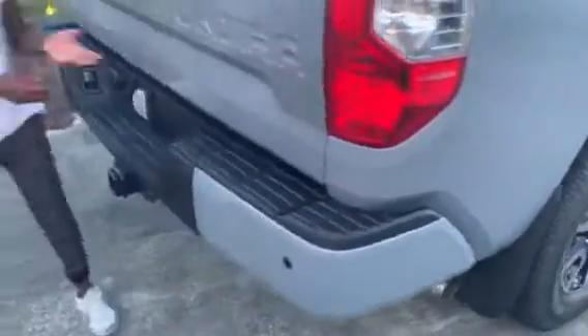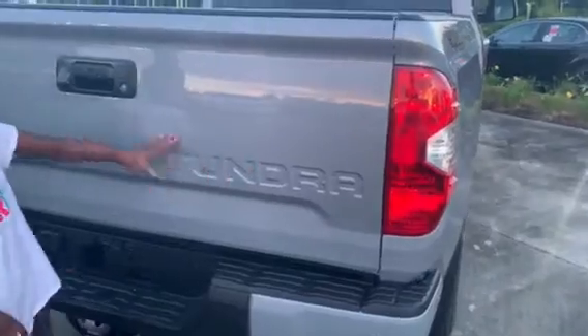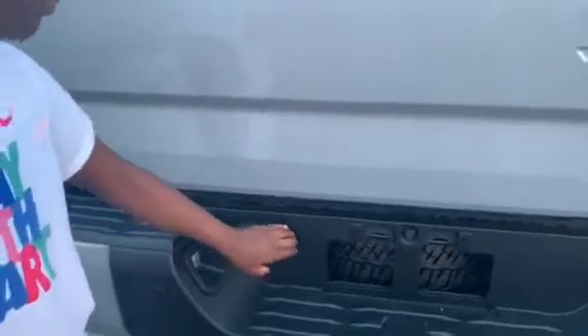Coming around here, you see 'Tundra' stamped into the tailgate. And you see the backup camera. With the tow package — it's a 7-pin and 4-pin connector.